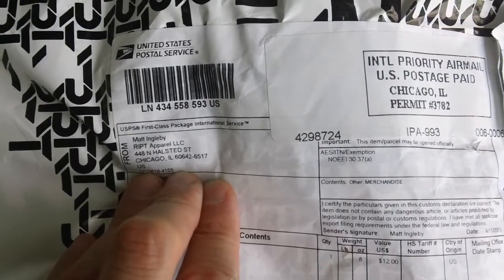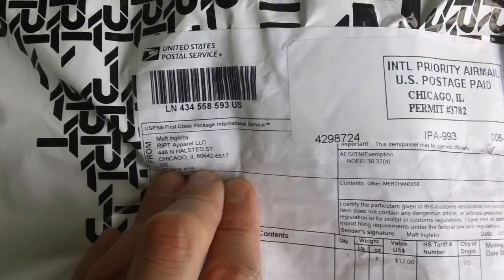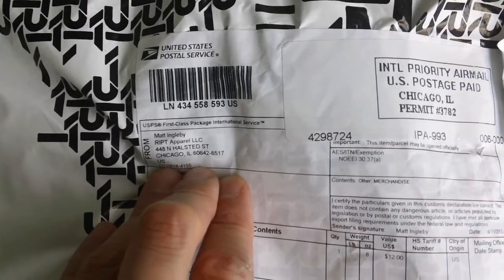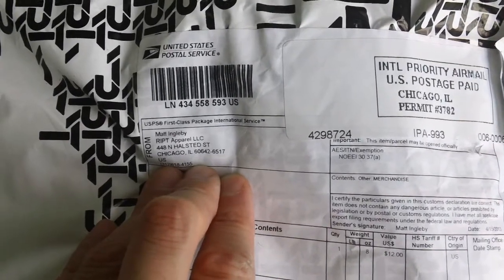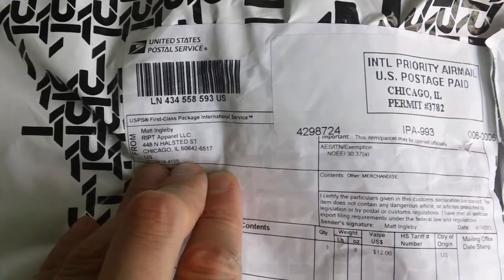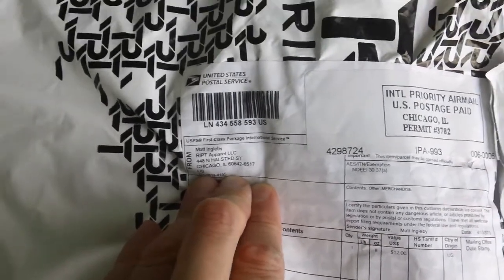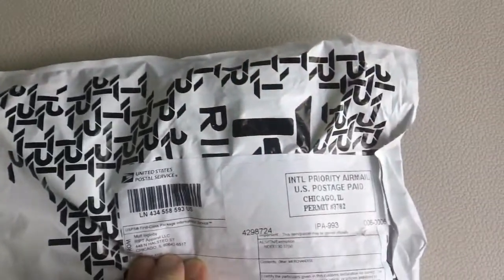Howdy folks, Rob, Maximum RD, and here's a package. This is from RIPT Apparel, from Chicago. You might have a guess, either if you've dealt with RIPT Apparel, or just the fact that it says apparel, you may guess what is contained inside this package. It's just a little something I picked up.